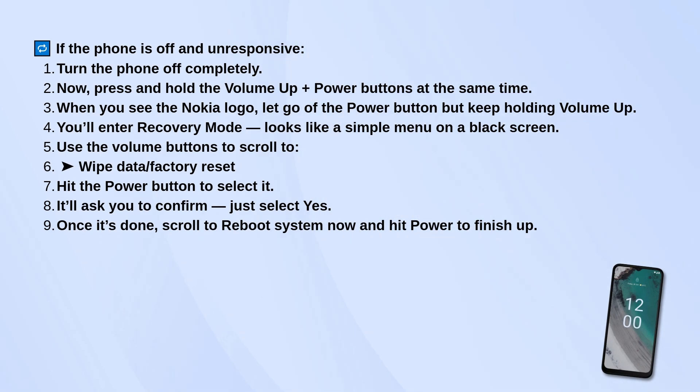This will bring you into recovery mode, which is a simple menu on a black screen. From here, use the volume buttons to scroll to wipe data / factory reset and press the power button to select it. It'll ask you to confirm, so just choose yes.